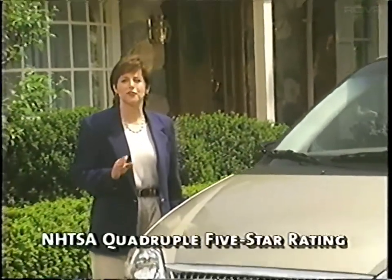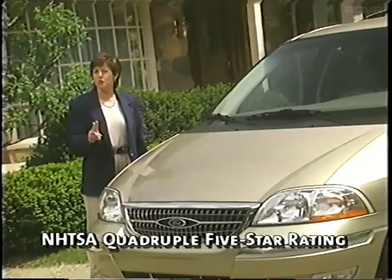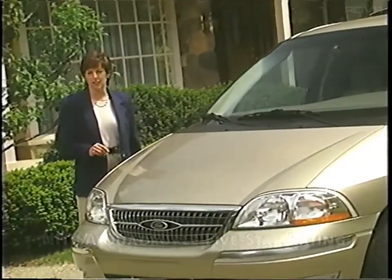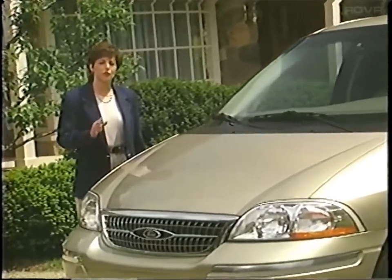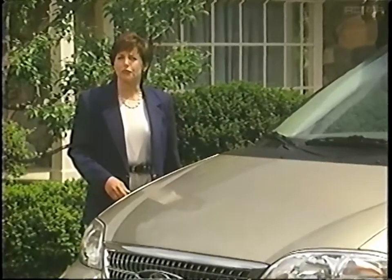Windstar has set a standard for safety in the minivan segment. It was the first and only vehicle to receive a quad five-star government crash test rating. This reflects two dual five-star ratings — one for driver and front passenger in a frontal crash test, and another for front and rear seat side impact passenger protection. To be awarded two dual five-star ratings is unique in this industry, and it's something you'll want to explain to your customers.